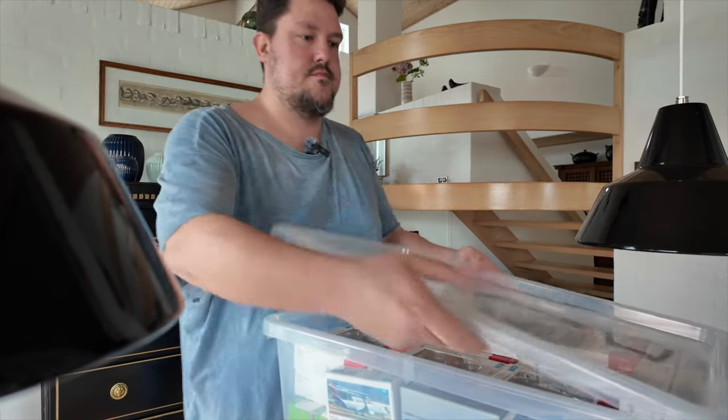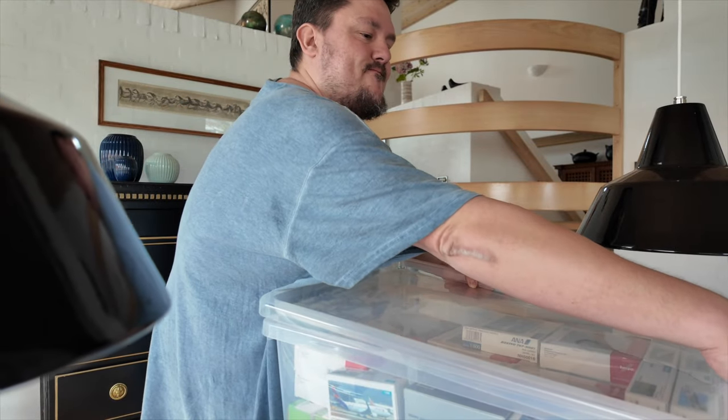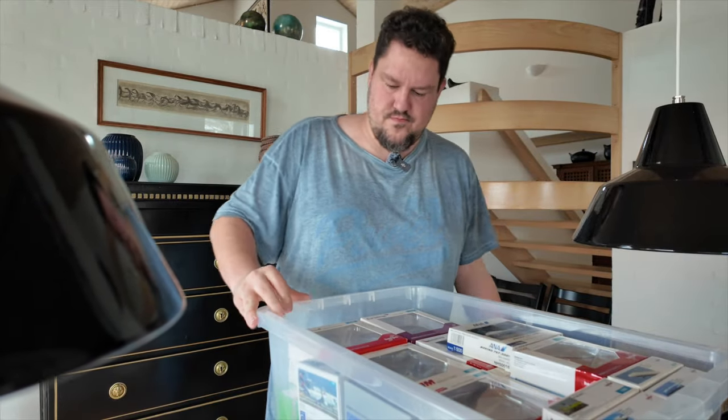Particularly, I'm looking for my Air New Zealand All Blacks Dreamliner, a 787-9, because since that time that I basically put the model aside, I have been getting quite a few Air New Zealand aircraft models, and I have enough now that it would warrant a My Collection episode of Air New Zealand. So I need to find that model, and then there are a few other models for some other projects that I want to find.